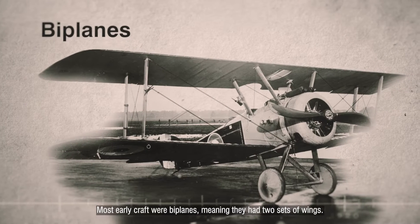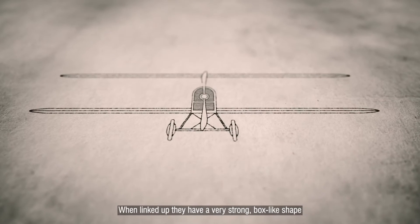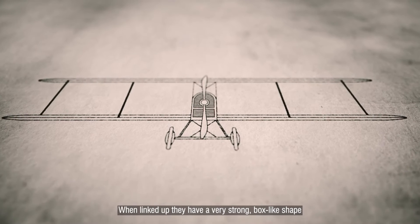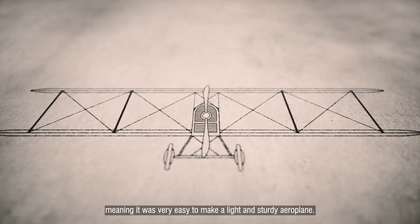Most early craft were biplanes, meaning they had two sets of wings. When linked up, they have a very strong, box-like shape, meaning it was very easy to make a light and sturdy aeroplane.